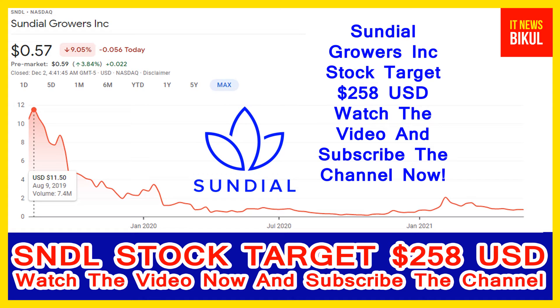Hello friends, today I have taken a very good stock for you that will give you very good returns in coming days. That is Sundial Growers Incorporation, SNDL stock. SNDL stock is now available at the $0.57 USD level. If you want, you can invest now in SNDL stock and you can earn good profit in coming days.